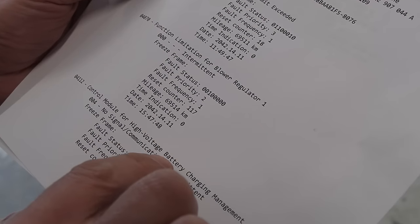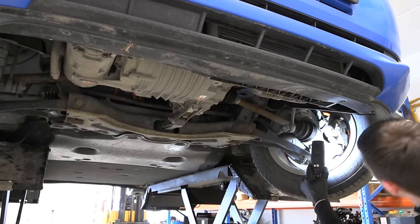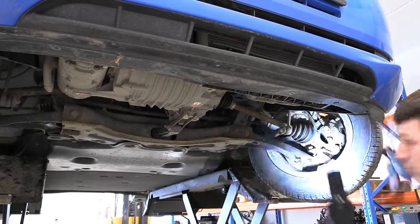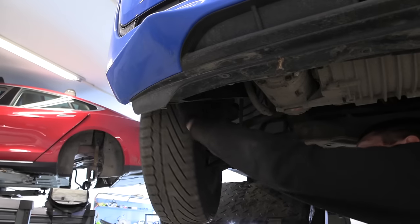There's also a 'functional limitation for blower regulator one' fault - sounds more important, but it would be difficult to find the problem. Also 'control, modify, voltage, battery, charging management.' Brake discs look quite good actually - at least the left side. How is the right side?